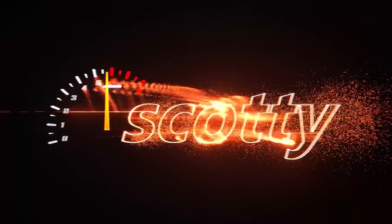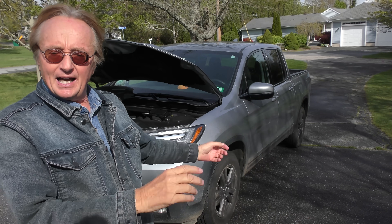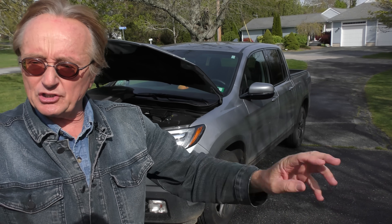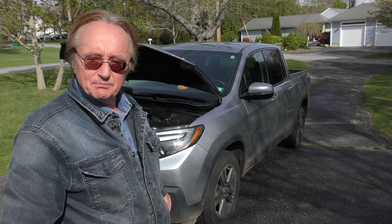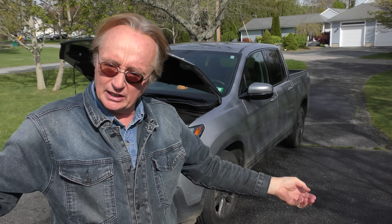Today we've got a Honda Ridgeline Sport and we're going to change fluids. You might think no big deal, but oil is the most important for your engine, and the transmission and the differential are also very important if you want to drive your vehicle a long time.